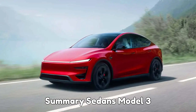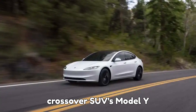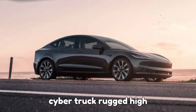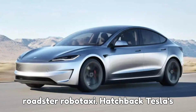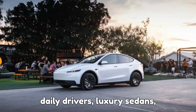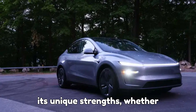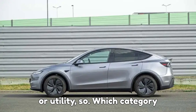Summary — Sedans: Model 3 (affordable performance), Model S (luxury and hyper-performance). Crossover/SUVs: Model Y (versatile, family-friendly), Model X (luxury and utility). Pickup: Cybertruck (rugged, high-performance). Future/Concept: Roadster, Robotaxi, Hatchback. Tesla's lineup now spans from $38,630 to $117,235, covering daily drivers, luxury sedans, performance cars, and rugged pickups. Each model has its unique strengths — whether it's range, speed, comfort, or utility.